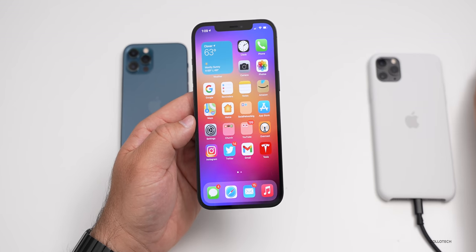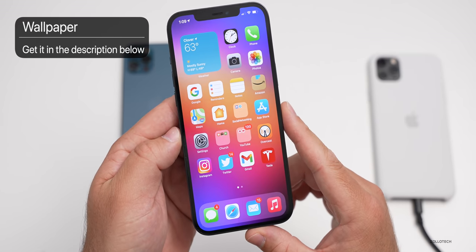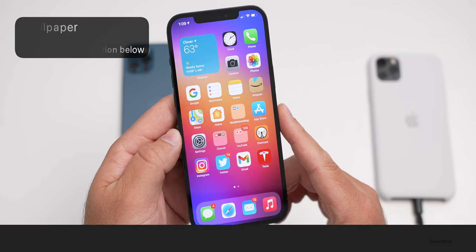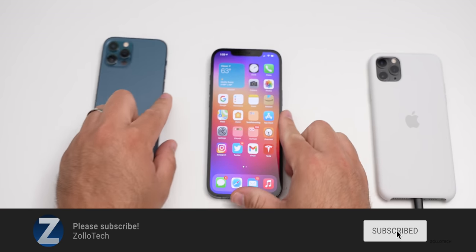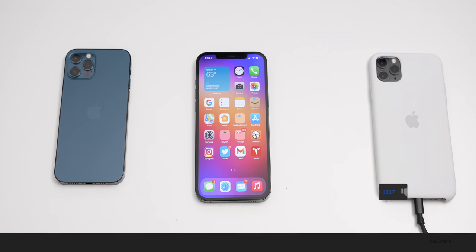Let me know your experience with this in the comments below. Hopefully this was helpful. If you'd like to get your hands on this wallpaper, I'll link it in the description like I normally do. If you haven't subscribed already, please subscribe, and if you enjoyed the video, please give it a like. As always, thanks for watching — this is Aaron, I'll see you next time.